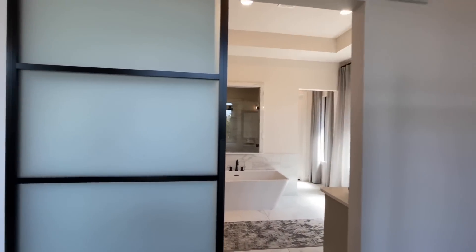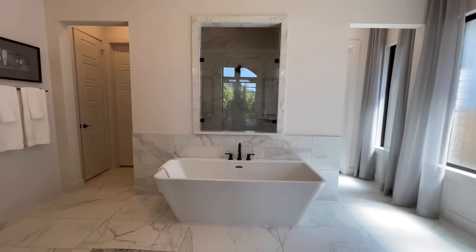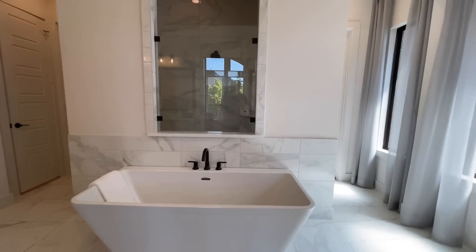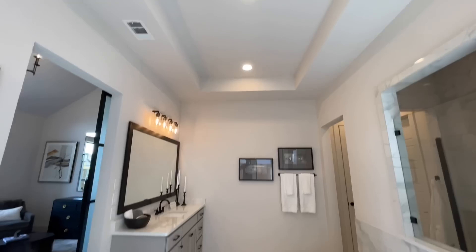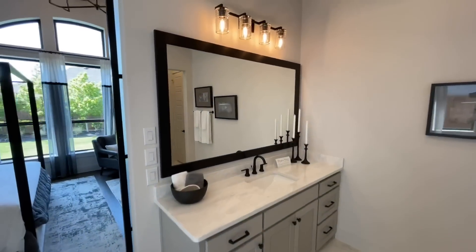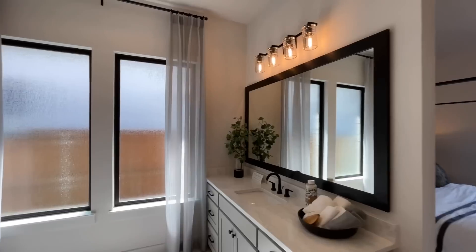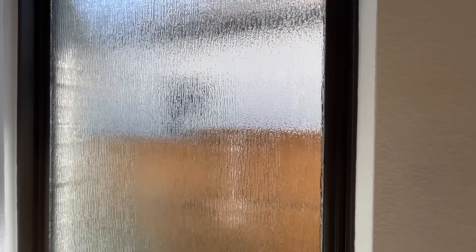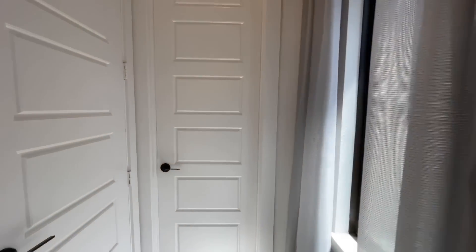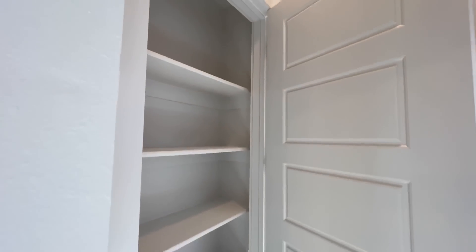From the bedroom you transition through a cool modern barn door with glazed glass that separates the bedroom from the ensuite. There is so much happening in here — a huge soaking tub with tray ceiling and recessed lights, double vanities with tons of counter space on both sides, and some privacy textured glass that you can't see through.